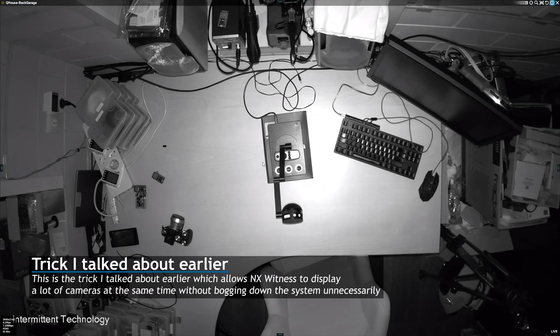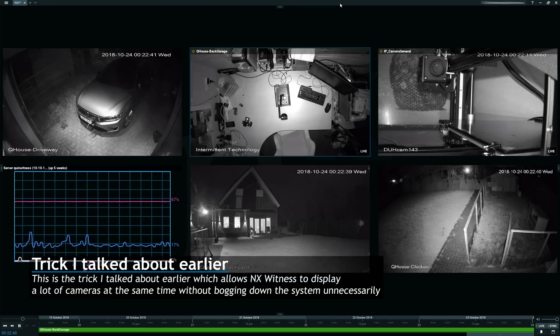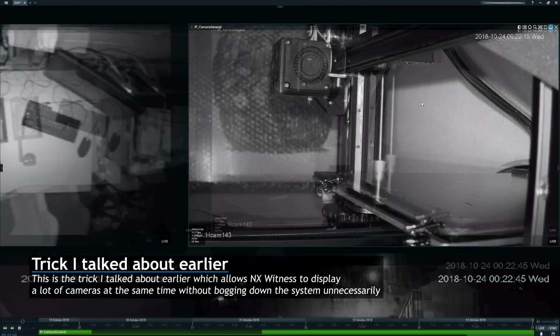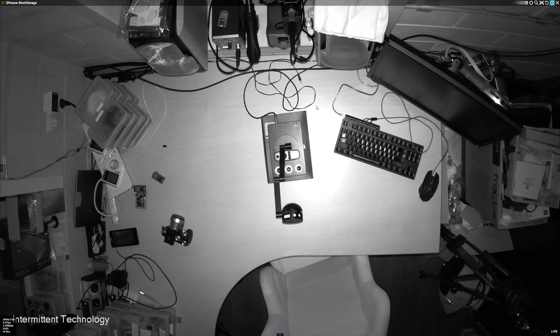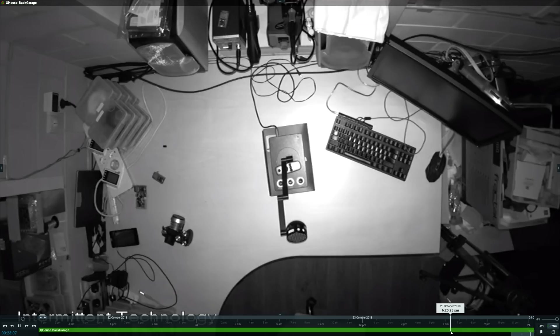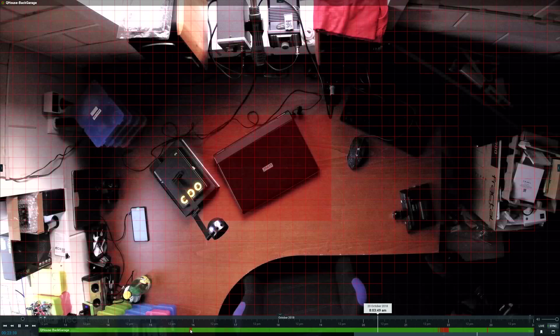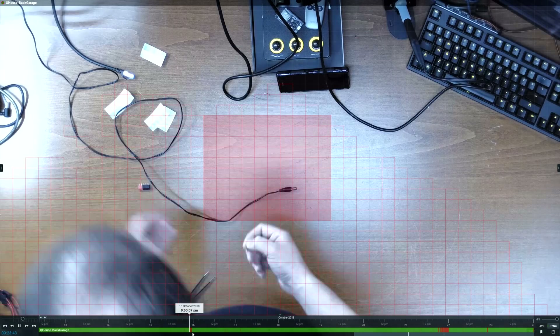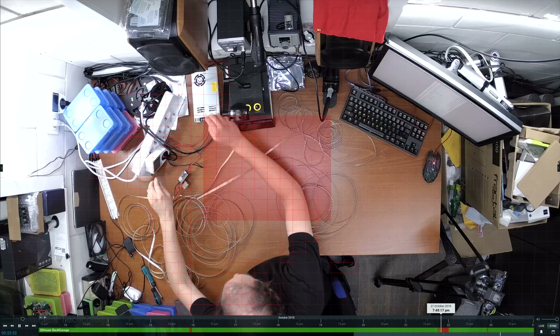When displaying 24 cameras on a screen at the same time, it's useless to try and render them as a 4K image each the size of a stamp. What NX Witness does is show the low quality version in an overview screen, but seamlessly switches to the high quality version once you enlarge it. I love this feature — it keeps my system working fast even though I have NX Witness open on one of my monitors while doing other things. Skipping around in the footage is very quick and responds immediately, but finding specific footage can be hard — and this is an area where NX Witness also shines. Using their smart search feature, you can quickly see when motion occurred in the highlighted squares, and on the timeline you see red highlights where there was motion.